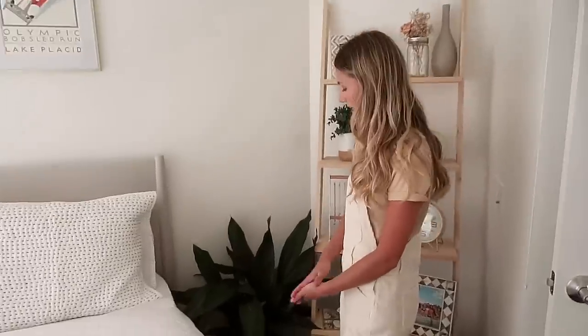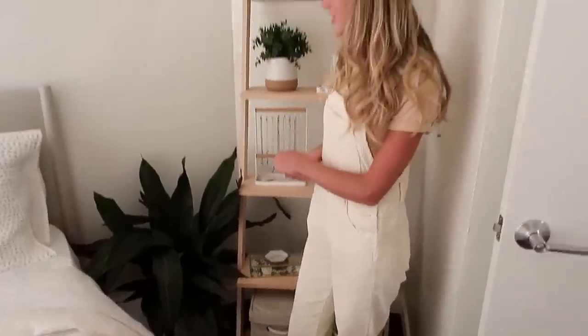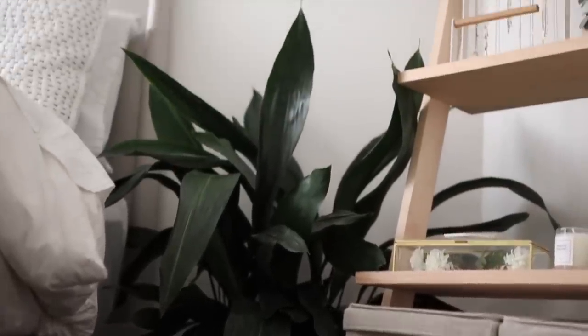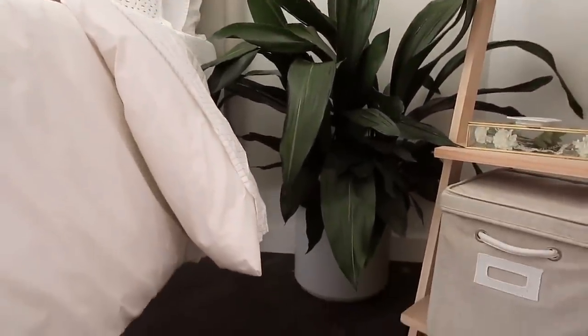Next to my beautiful bedding, we have this lovely plant. This is John B. My wonderful manager actually gave me a plant as a graduation gift, the pot broke, so I ended up with two of these — and this is Bennett's cousin, John B. He lives in my room. The pot is actually from a local plant shop in Portland, which is really nice. It's gray and it kind of matches my bed, which I love.